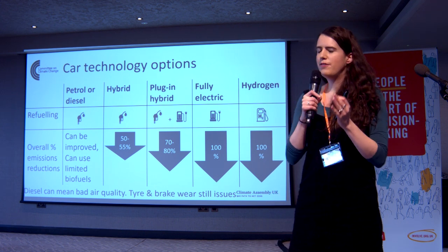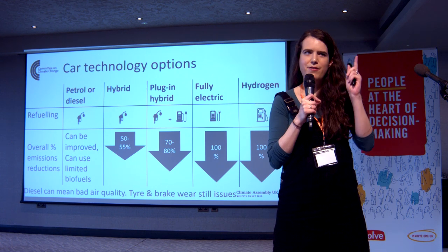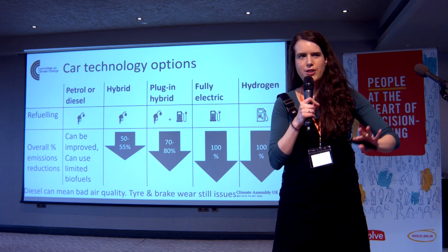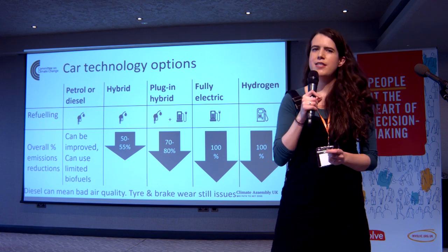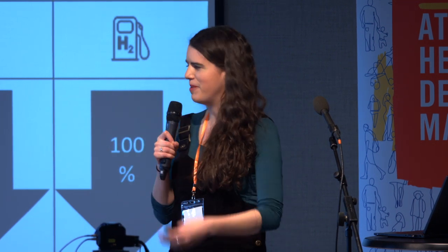But even with plug-in hybrids, the technical feasibility of emissions reductions — and only if you've decarbonised your electricity grid — is around 70% to 80% on average across the UK, because you still need to make those long journeys on your petrol or diesel engine. There's also a risk: there's evidence that people aren't actually charging them every night. If you don't do that, you're just driving a car with a really heavy battery for no reason, which is actually worse than a normal car without a battery.